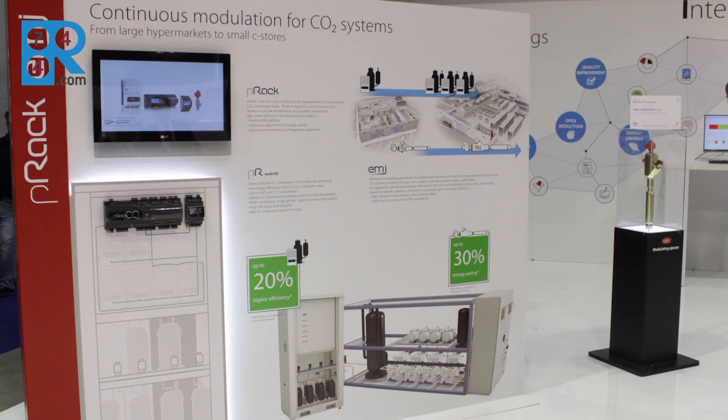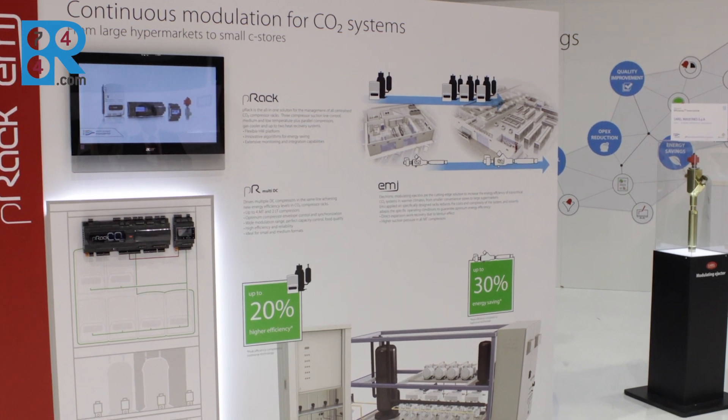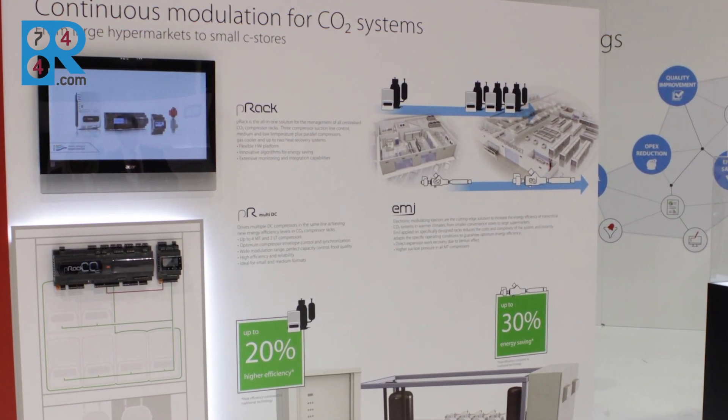Compressors are now managed by PR Multi-DC, with a maximum configuration up to 4 DC compressors on medium temperature line and 2 DC compressors on low temperature line. High efficiency and reliability are guaranteed by the full envelope control of the compressor operating conditions.